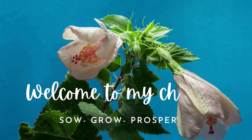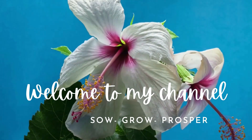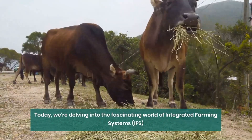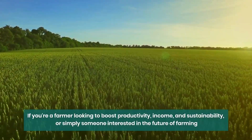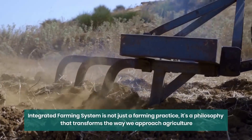Welcome to another exciting episode of our YouTube channel, where we explore innovative and sustainable farming practices that can change the way we think about agriculture. Today, we're delving into the fascinating world of Integrated Farming Systems, IFS. If you're a farmer looking to boost productivity, income, and sustainability, or someone interested in the future of farming, this video is for you.